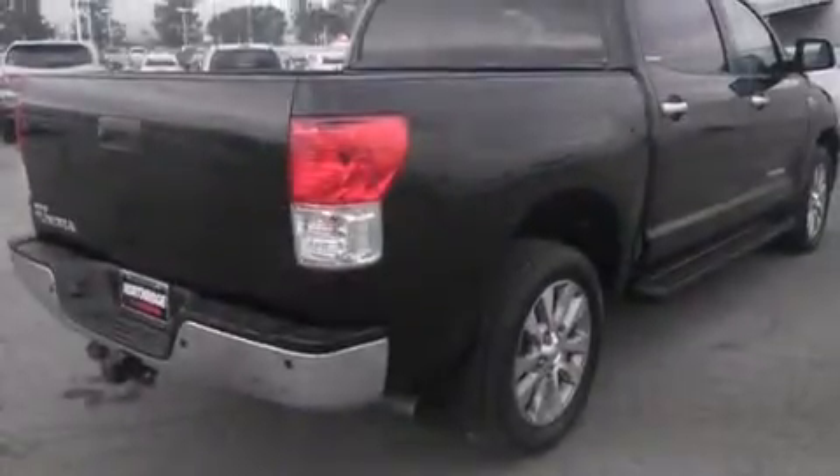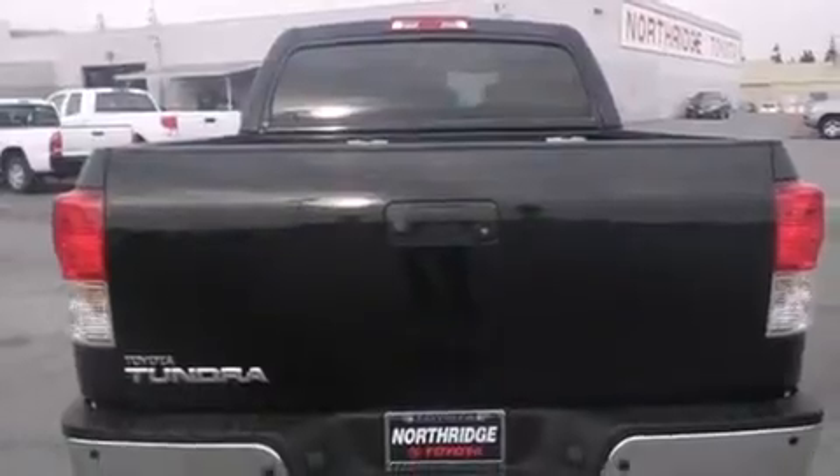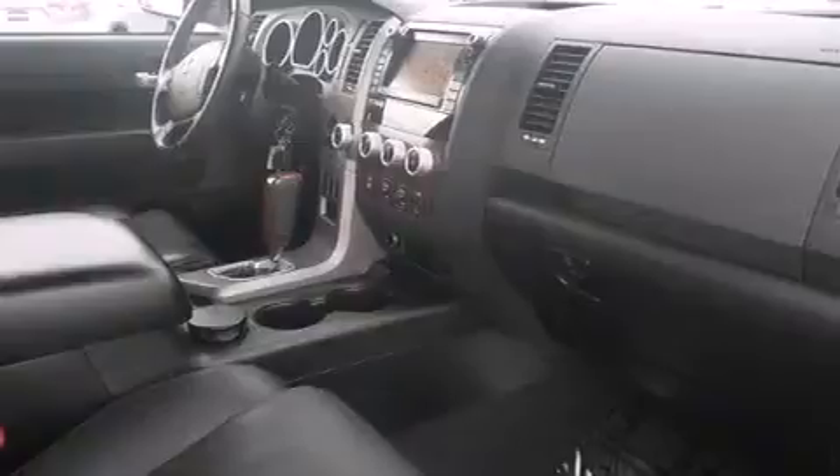Features include traction control and stability control systems, air conditioning with automatic climate control, cruise control, leather seats, side curtain airbags, full-power accessories, front fog lights, an anti-lock braking system, a trailer hitch receiver, and the heated seats can warm you up in seconds, keeping you and your passengers comfortable the whole trip.